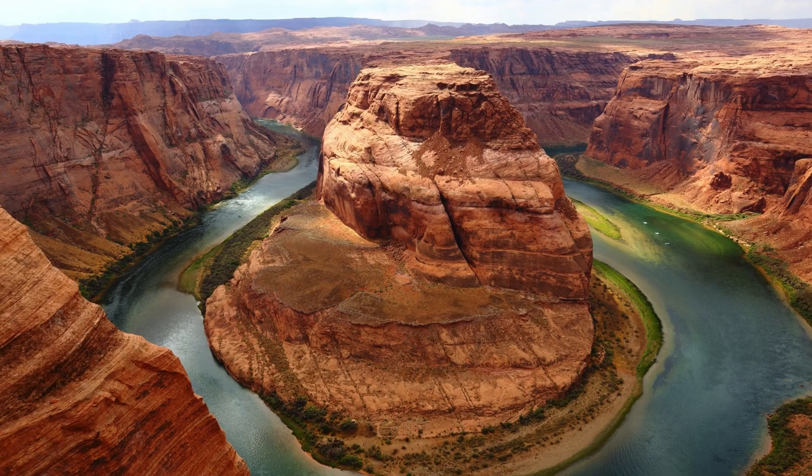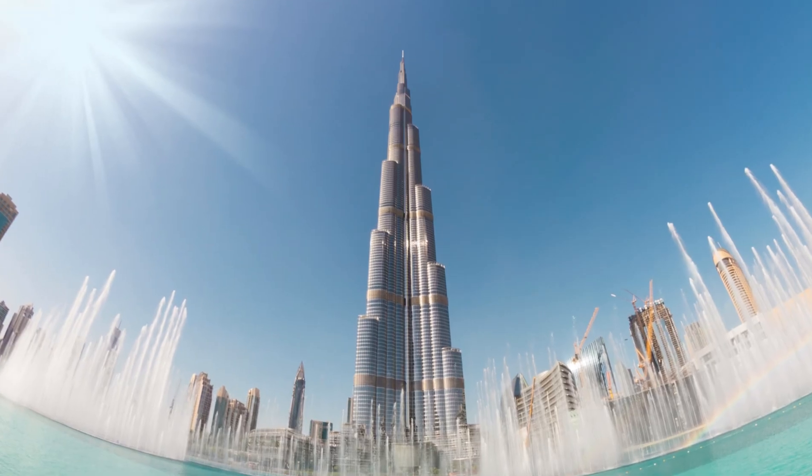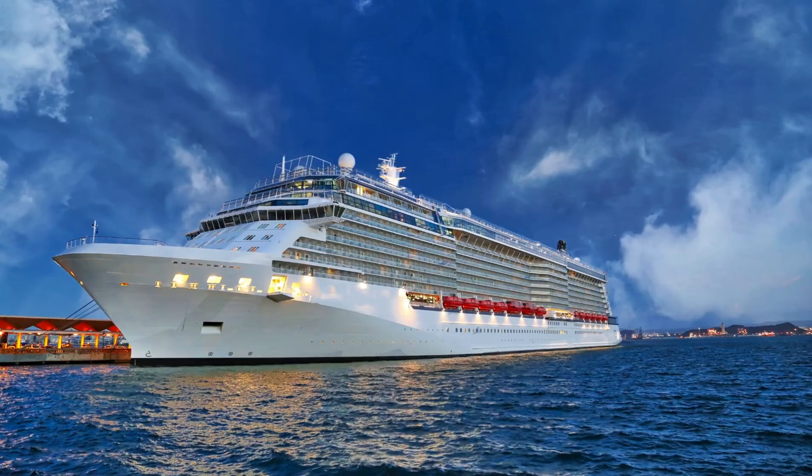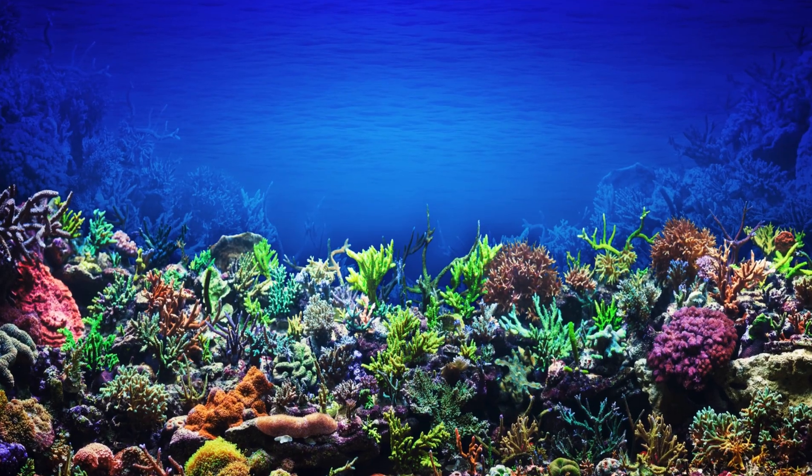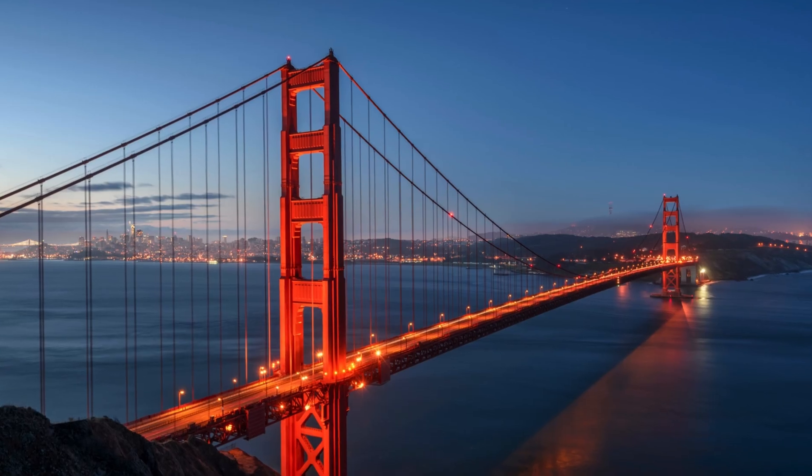Have you ever looked at something and wondered to yourself, how is this made? Well, today we're going to show you what the difference is between man-made structures and natural structures. But we've made it super easy for you to understand, so let's get learning.